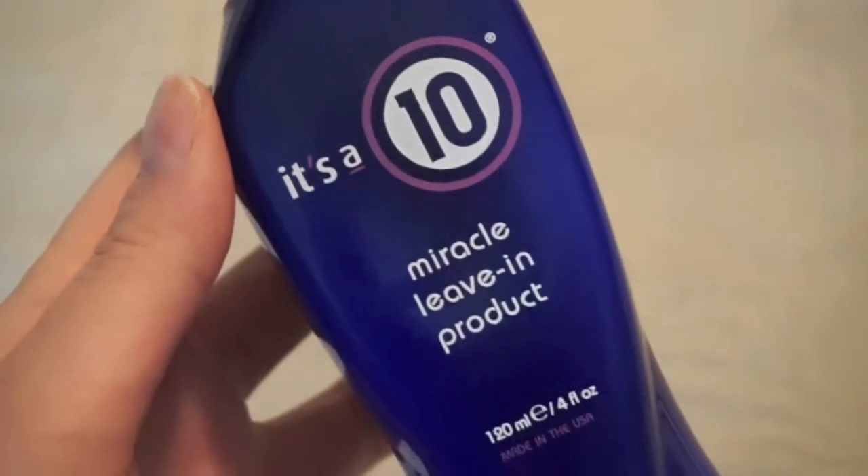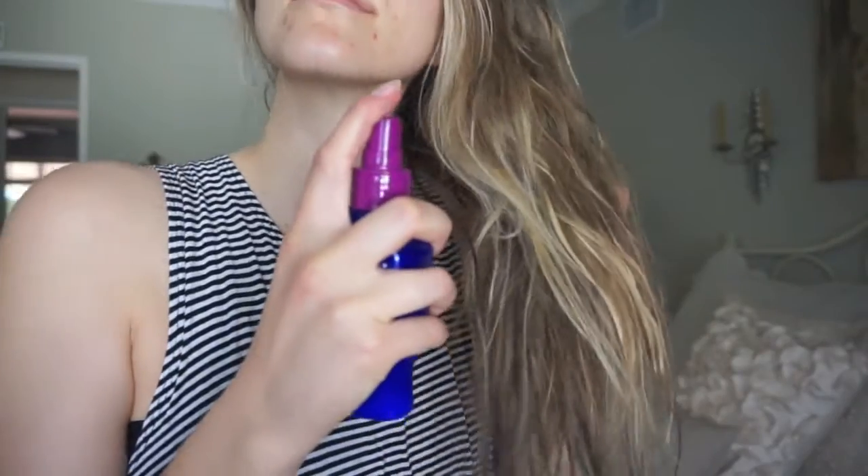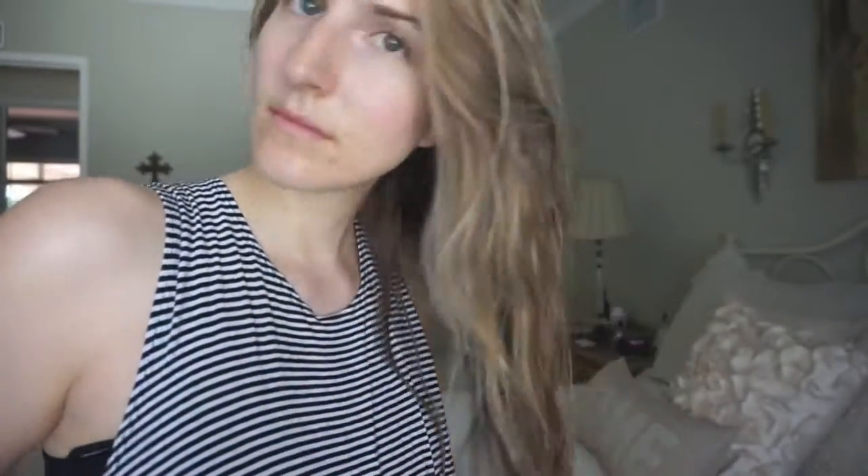This next one is for the hair — it's the It's a 10 Miracle Leave-In Product. It's cruelty free, not tested on animals, and I'm so glad because my hairdresser has been using this on me for a long time. It smells amazing, so fresh and clean. It does 10 different things for your hair, but my favorites are that it detangles and it's a heat protector. It just makes my hair more shiny and looks and smells way better.